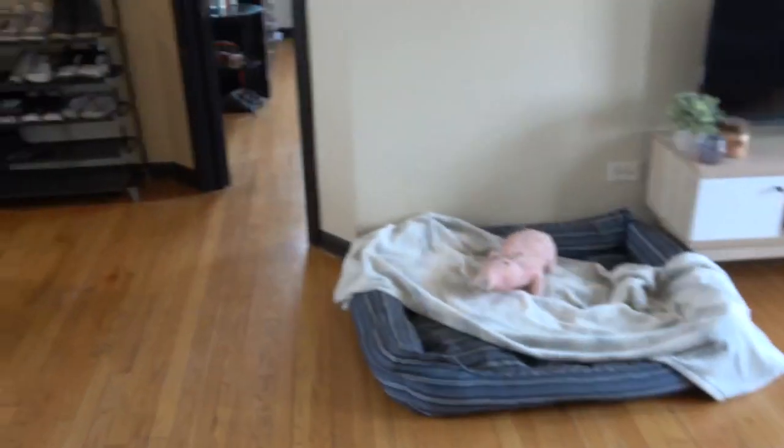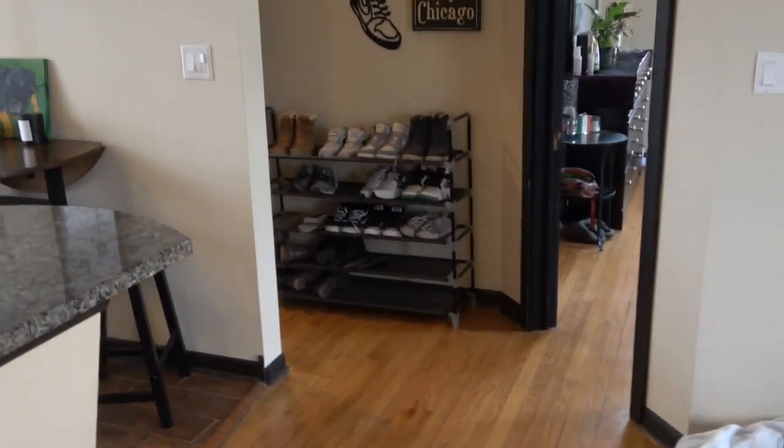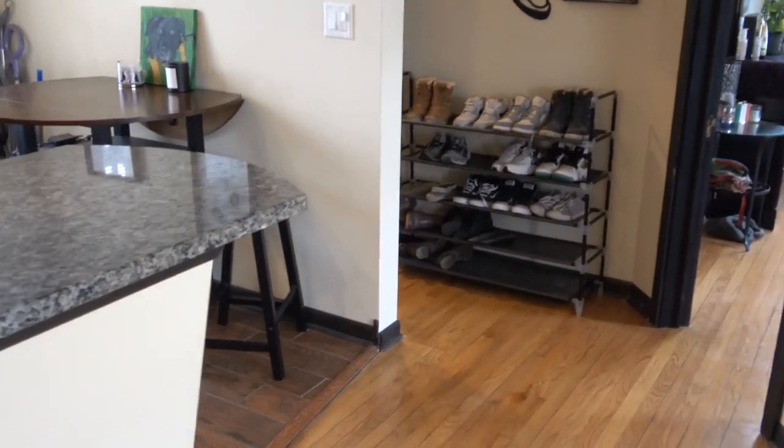Hi, this is Andy Scott with North Shore Apartments and Condos. We're walking into 5713 Catalpa, number one.